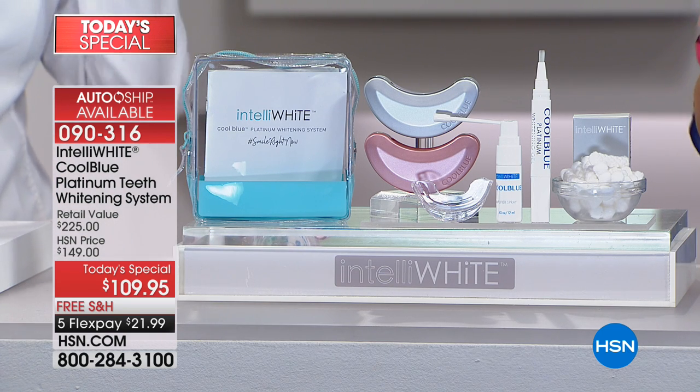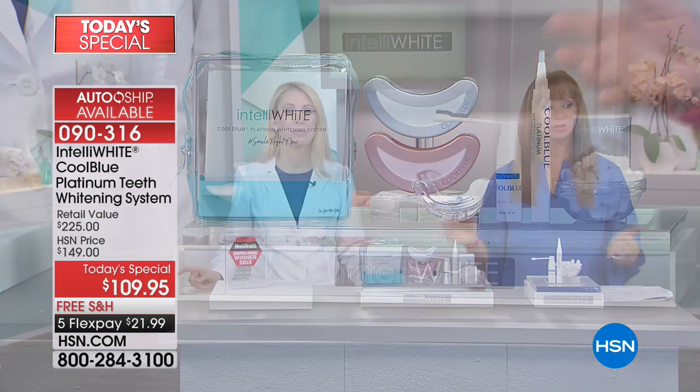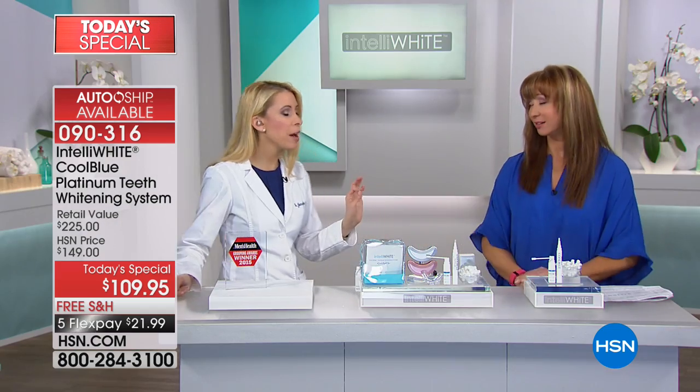If you went to HSN.com right now, the original technology is $225 — and that was award-winning. This makes it faster, more effective, but no zingers, no gotchas, no surprises. And it's enamel safe.